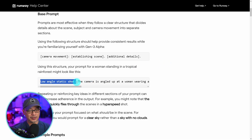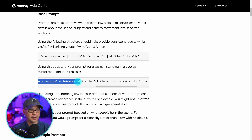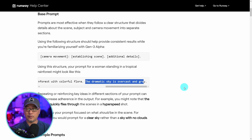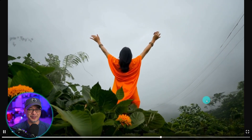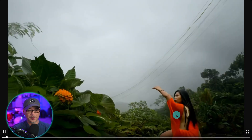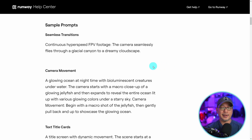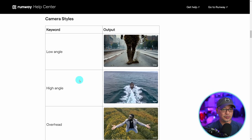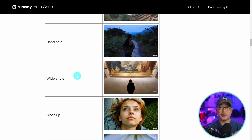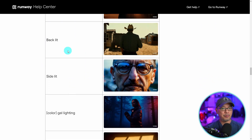For example, you might use 'low angle static shot' as your camera movement, then establishing the scene with 'the camera angled up at a woman wearing all orange as she stands in a tropical rainforest with colorful flora,' followed by additional details like 'the dramatic sky is overcast and gray.' The guide also gives you examples of camera styles like low angle, high angle, and overhead view. Further down there are lighting styles like diffused light, silhouette, lens flare, backlit, and side lit — all very helpful.